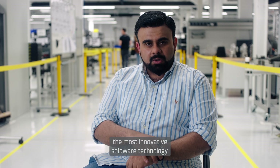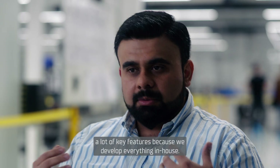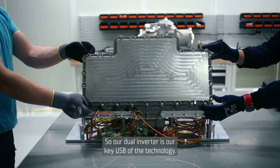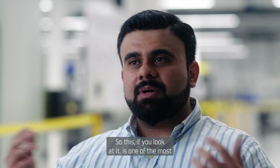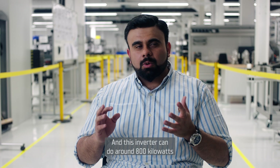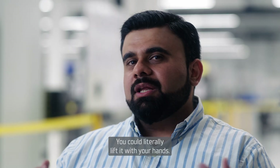We have the most innovative software technology, and multiple components which bring in a lot of key features because we develop everything in-house. Our dual inverter is our key USP — it is one of the most power-dense inverters out there in the market. This inverter can do around 800 kilowatts and weighs only around 12 to 13 kilograms. You could literally lift it in your hands.